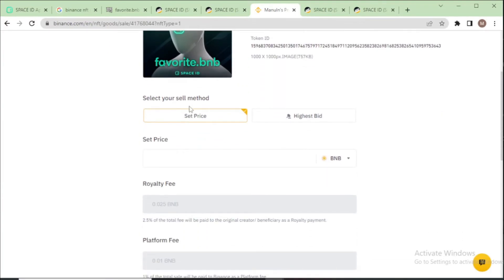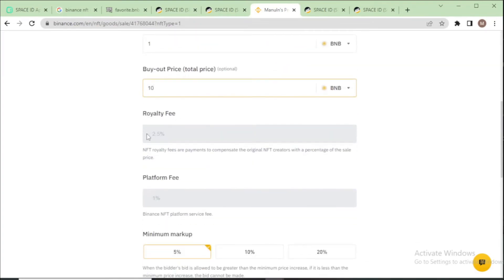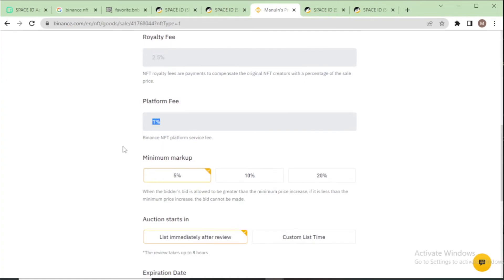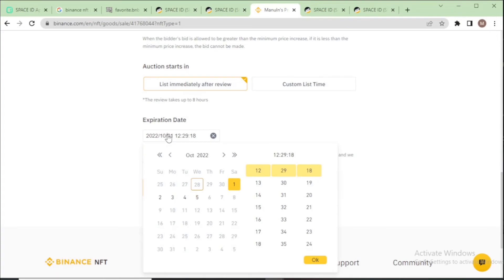When listing on Binance NFT, choose your option: set price or highest bid. I choose highest bid. Set the minimum bid to one BNB, and the buyout price to 10 BNB. Royalty fees are 2.5% and platform fees are 1.5%. Choose 'list immediately after review' and set the expiration — minimum 24 hours, maximum seven days. I choose seven days.